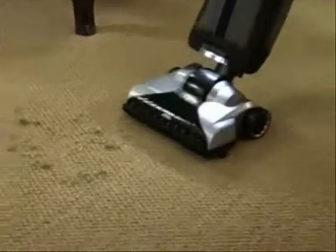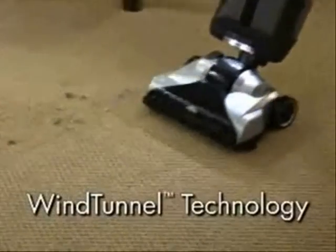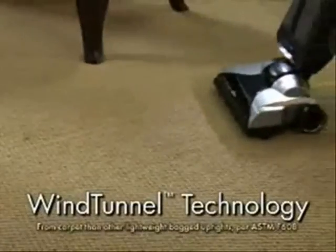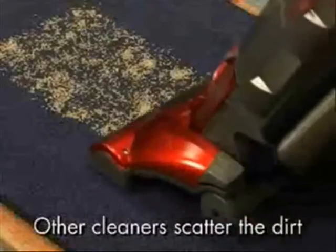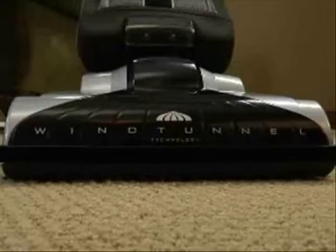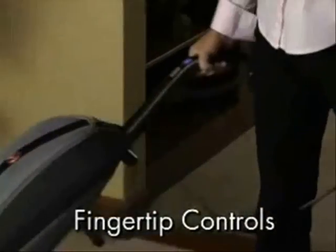Powerful suction and airflow, along with Hoover's patented wind tunnel technology, create true, deep-down cleaning that removes the dirt many full-size vacuums leave behind. Hoover's wind tunnel technology allows you to maximize your cleaning options.